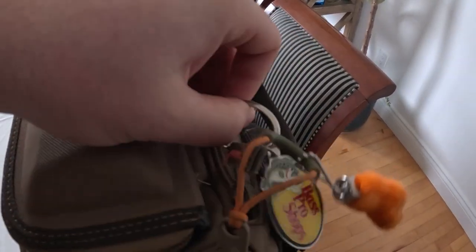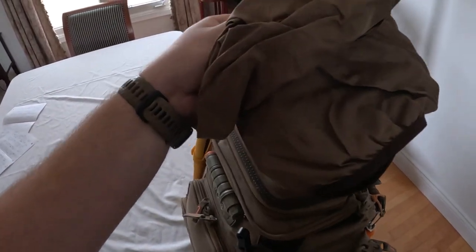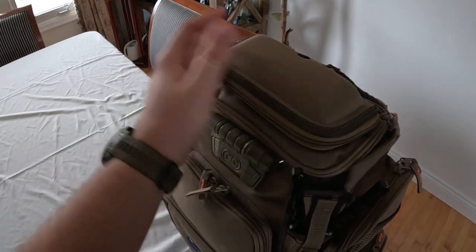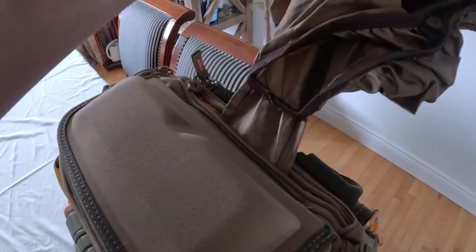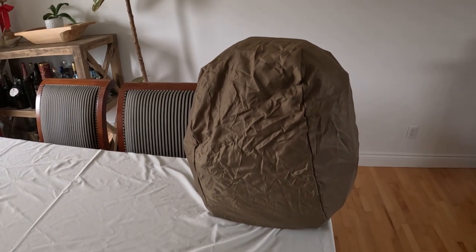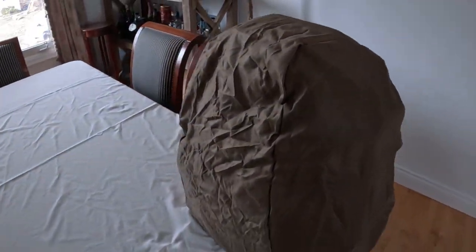Speaking of waterproof — on the back of the bag there's a zipper that opens a waterproof cover that goes all the way around the shell of the backpack. If you're caught in heavy rain, this is a lifesaver. The material won't bleed through with a bit of water, but in a downpour you put this on and your gear is protected. What I also love is that it's attached — you're never going to lose it. It's always inside the back, so as soon as it starts raining you put that bad boy on and your gear stays safe and waterproof right at the bank.